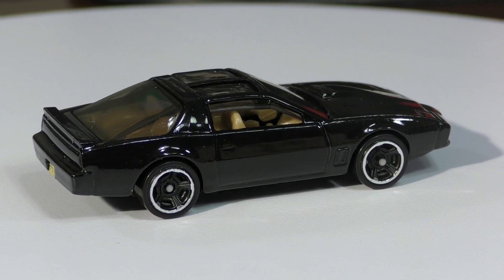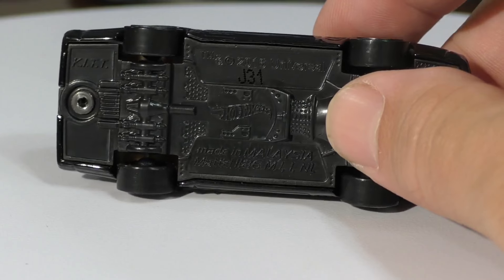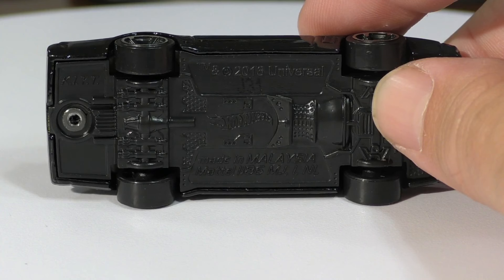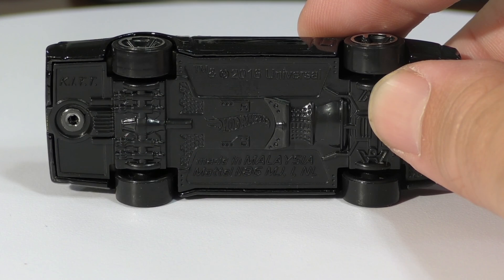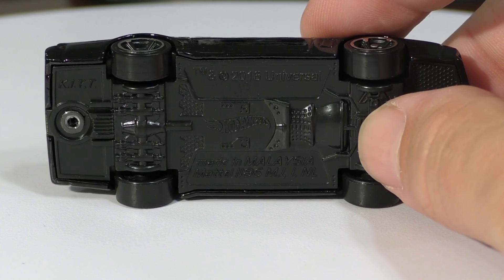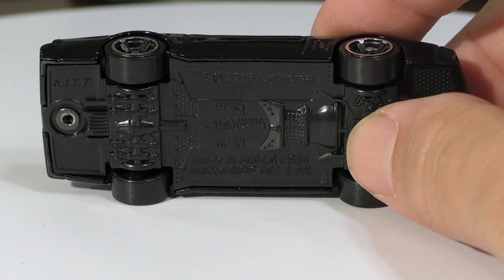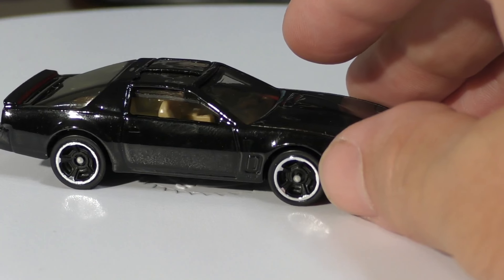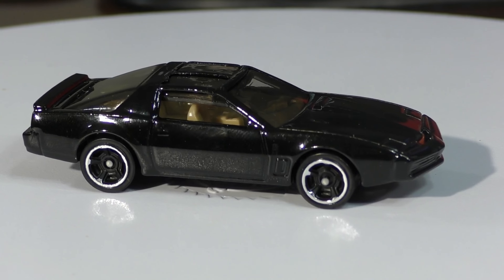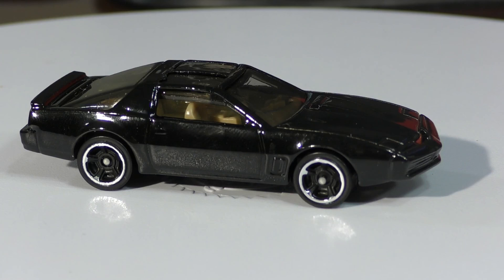There you go — the lines from the side. One interesting thing I noticed: this casting originally came out as a new model in 2012, however the base on this one says 2016. I don't know if they made some casting changes and that's why they updated it. If you happen to know the story behind that, I'd love for you to let us know in the comments. But there you go — that's the KIT car from Knight Rider. Thanks for watching.